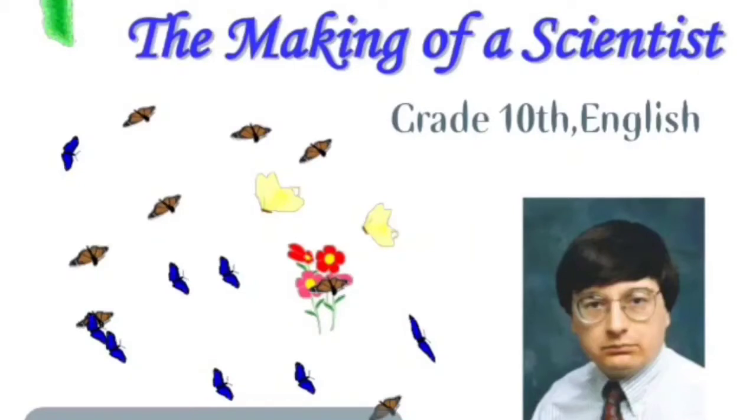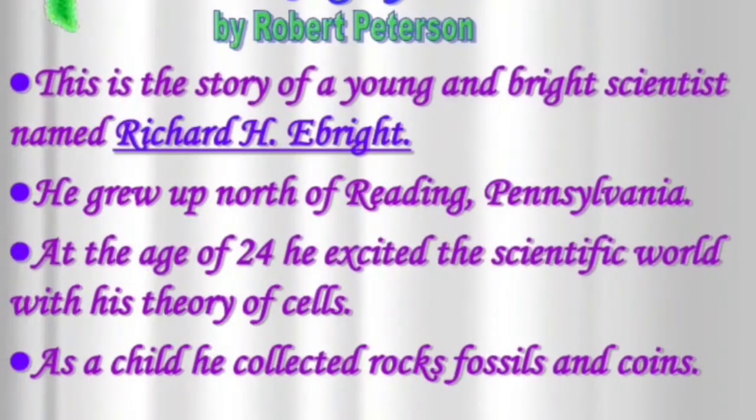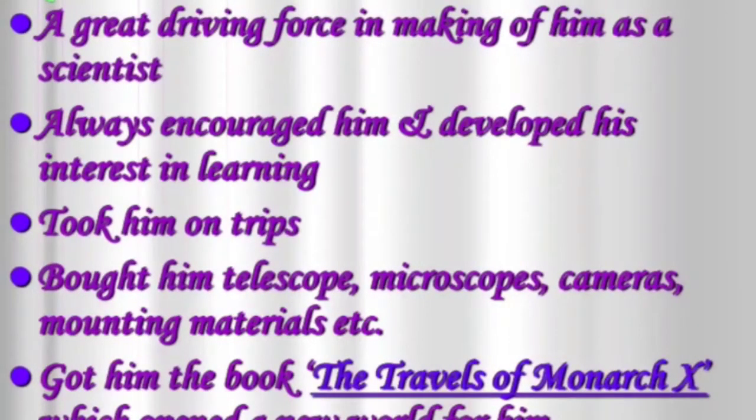Richard H. Ebright is one of the leading scientists. This is a story of a young and bright scientist named Richard H. Ebright. He grew up north of Reading, and at the age of 24 he excited the scientific world with his theory of cells. As a child he collected rocks, fossils and coins.